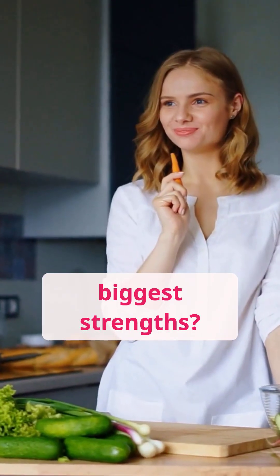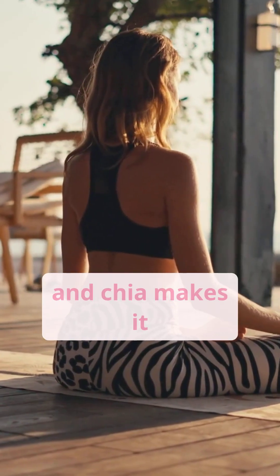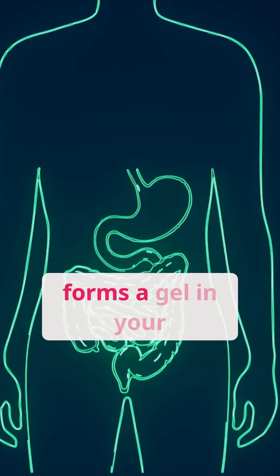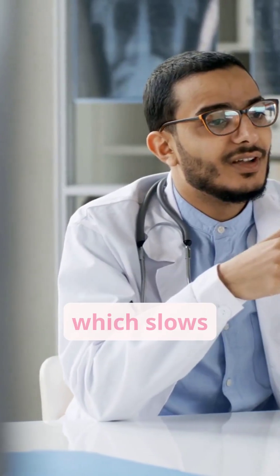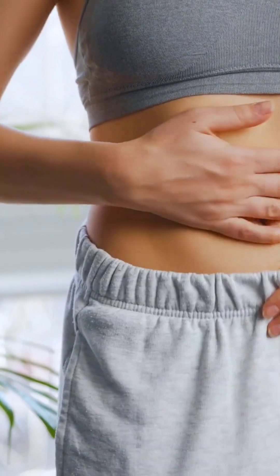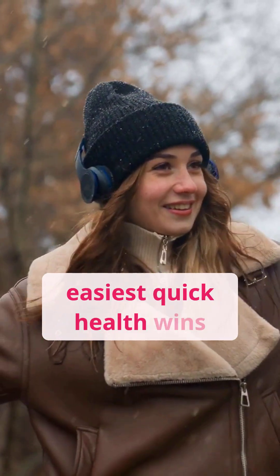One of chia's biggest strengths? Fiber. About 95% of us don't get enough, and chia makes it ridiculously easy. That soluble fiber forms a gel in your stomach when it's hydrated, which slows digestion, balances blood sugar, and keeps you full. So if you're skipping chia, you might be skipping one of the easiest quick health wins out there.